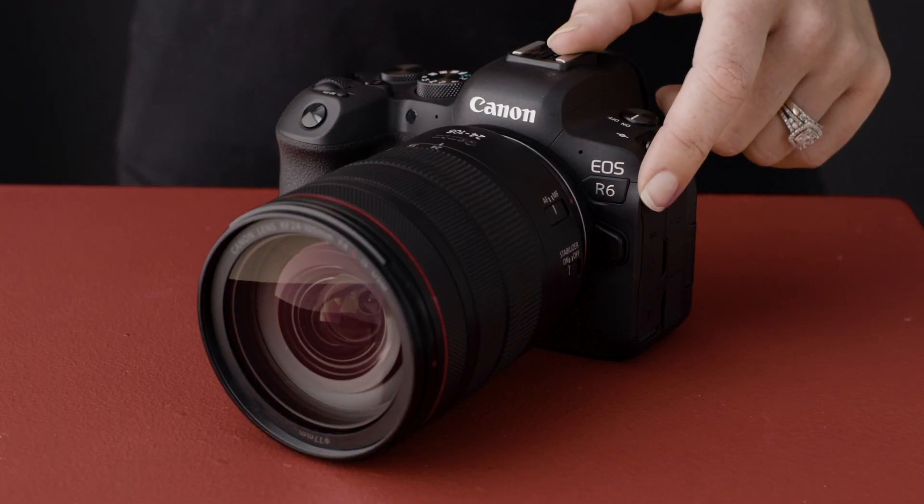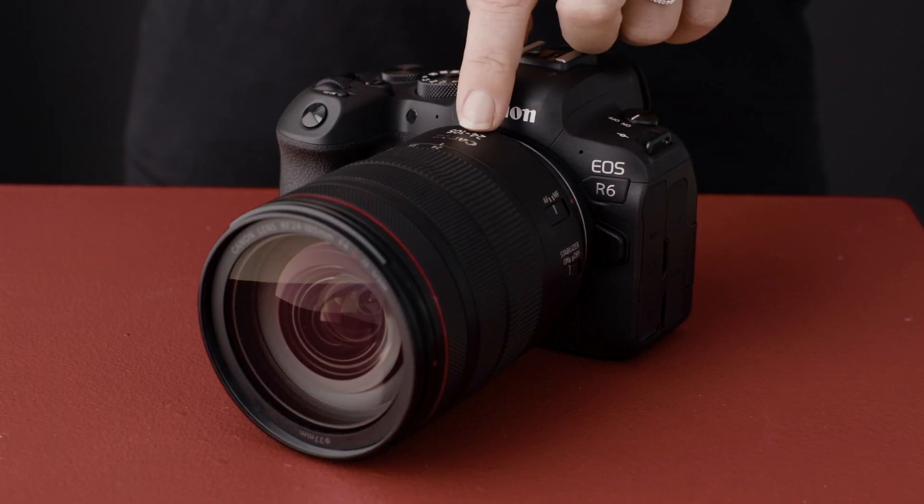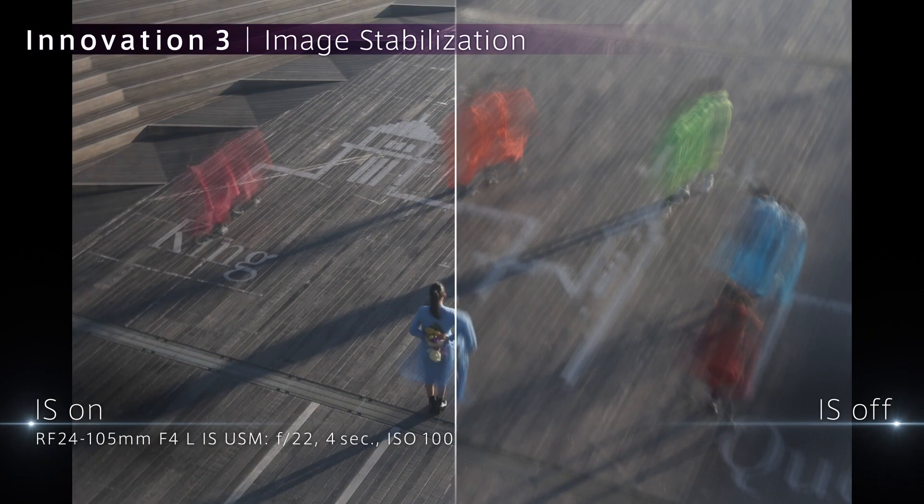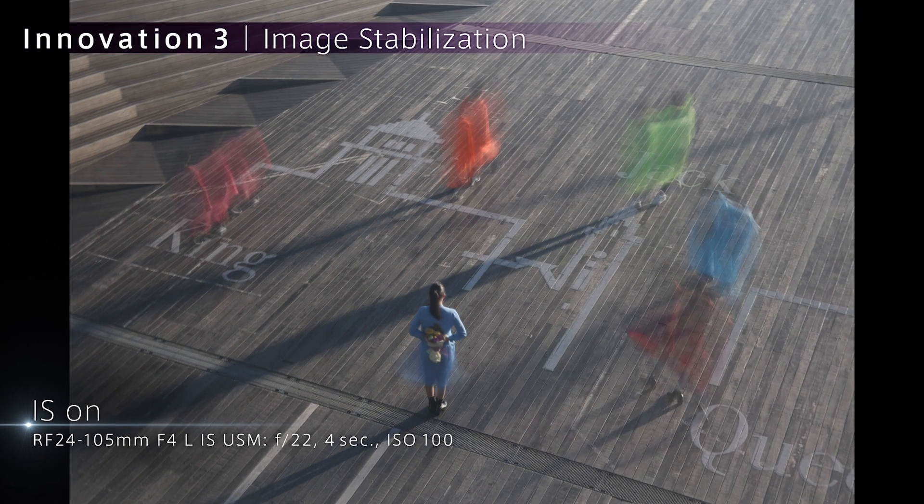When combined with the selected Canon RF lenses, the IBIS works in tandem with the lens-based image stabilizer, delivering coordinated control and reducing camera shake blur.